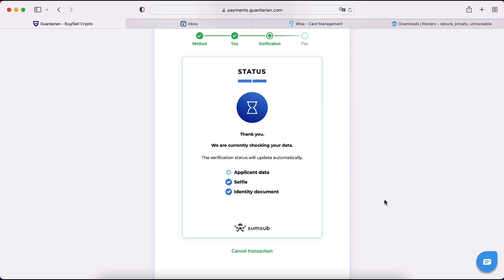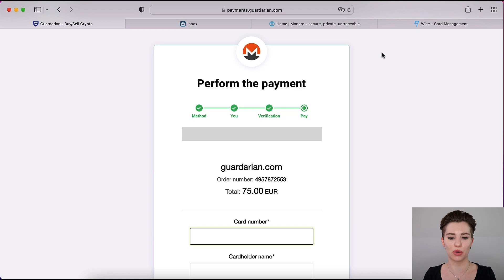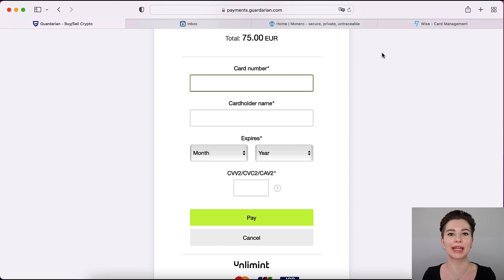Once you're done with the verification part it will bring you to the payment page. The verification can be done in a few minutes, but it can also take longer. Sometimes it will say the time is up and you need to reset the site and go through the process again — but then the verification may have already been accepted and it will take you straight to where you enter your card details to complete the transaction. Fill in your details and click Pay.